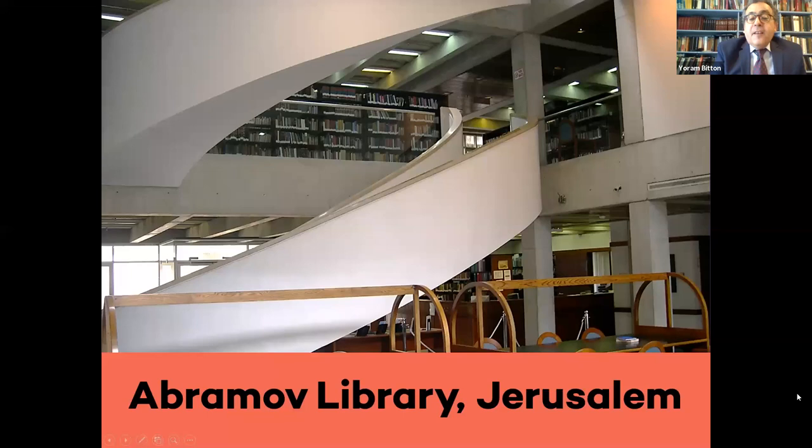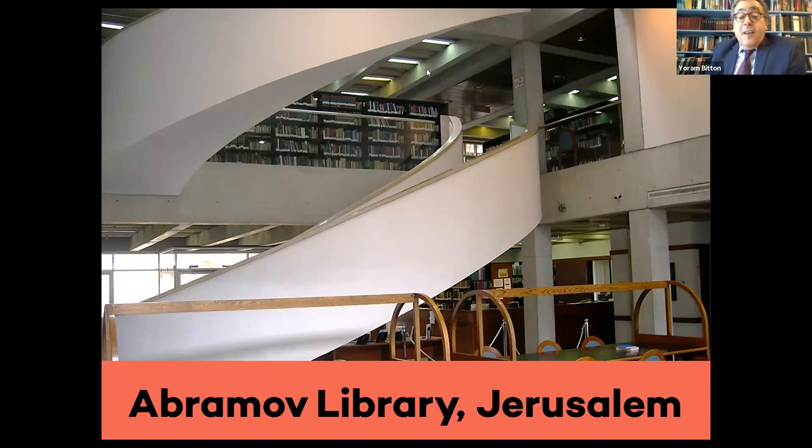Welcome to the first program in our series of five events highlighting the treasures of the HUC library collection featuring leading scholars who will share their expertise. With over one million items including books, manuscripts, microfilms, maps, music, scrolls, and much more, the HUC libraries have the largest Judaica collection in the western hemisphere, second in size only to the Judaica collection at the National Library of Israel.